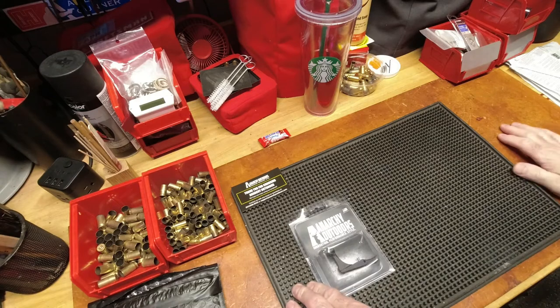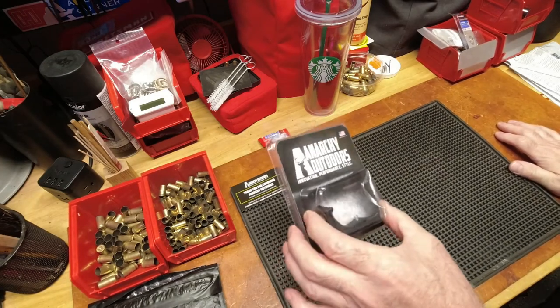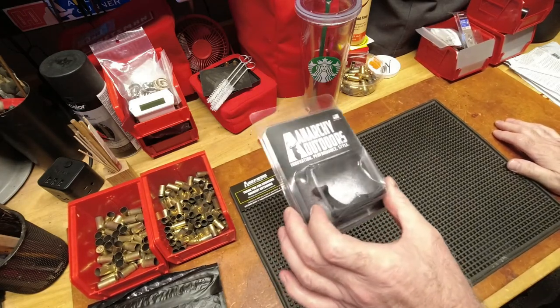I have something similar on my 10/22 and wasn't really considering it for the Ruger Precision Rimfire until I started using the rifle and found that little mag release is just in a weird place. Your hand doesn't naturally go there — your thumb, your finger — it's kind of quirky to release the mag from the rifle. So I'm not necessarily the biggest fan of the standard release.